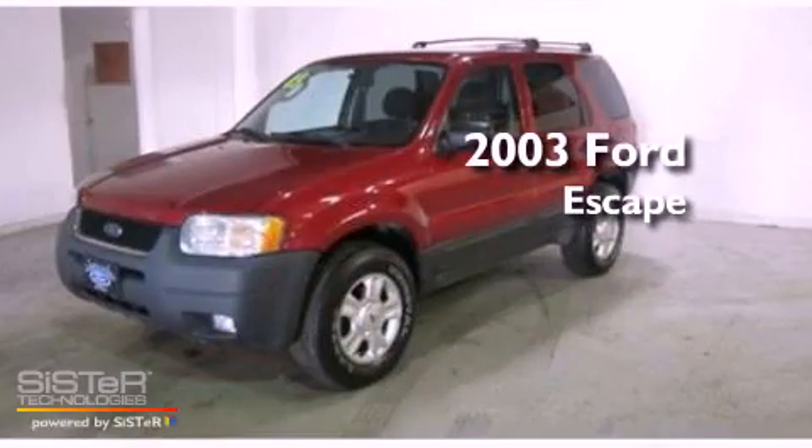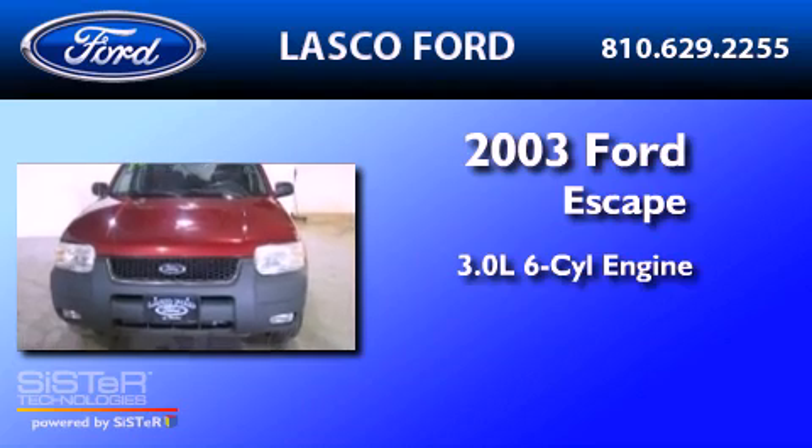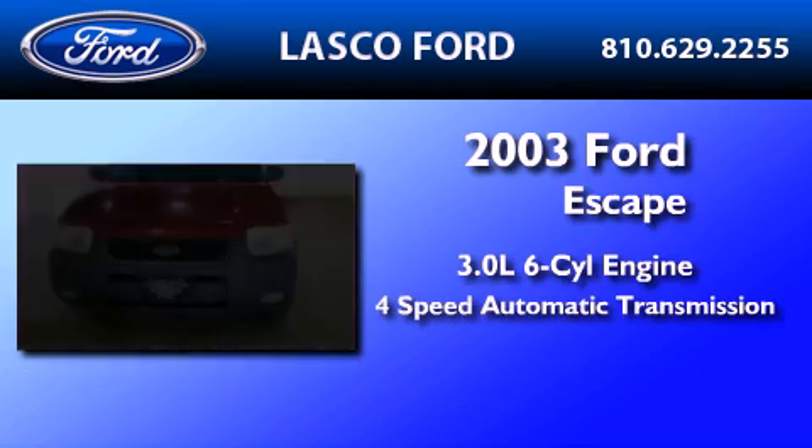This is a 2003 Ford Escape. It features a 3.0-liter six-cylinder engine and a four-speed automatic transmission.